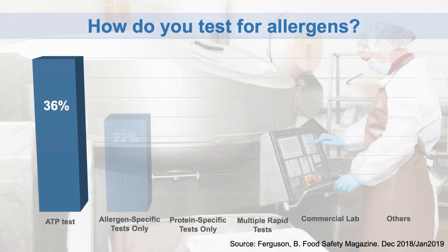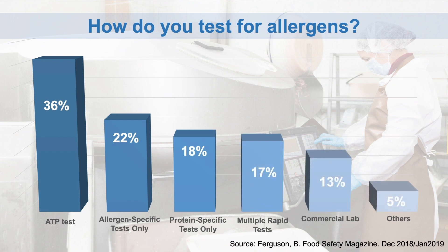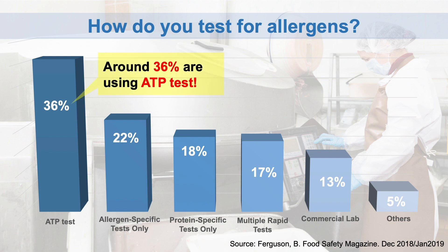In the previous section we explained the pros and cons for each testing method. Food Safety Magazine did a survey on how processors test for allergens, and 36% answered ATP testing.